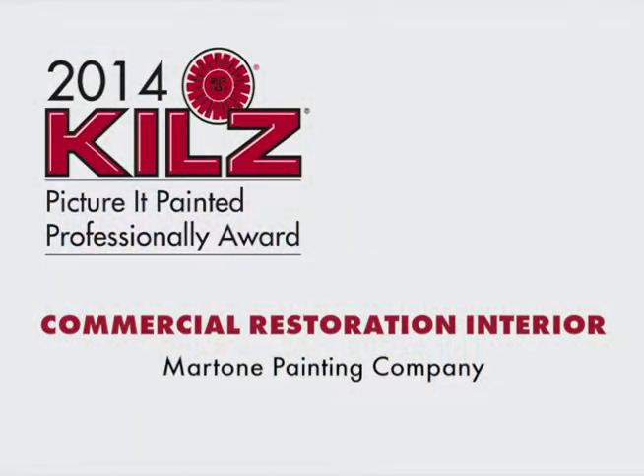Congratulations to Martone Painting Company for your outstanding craftsmanship and dedication to a job well done. You deserve the 2014 Commercial Restoration Interior Award.